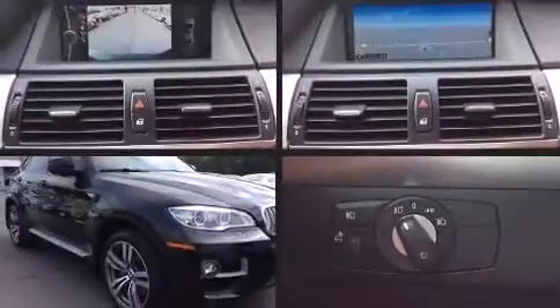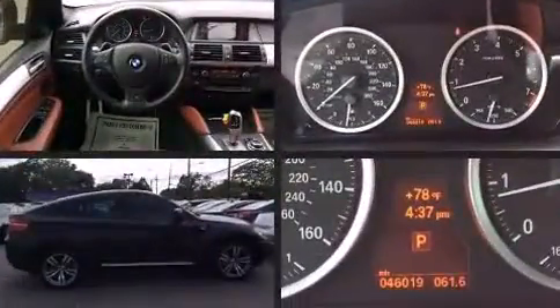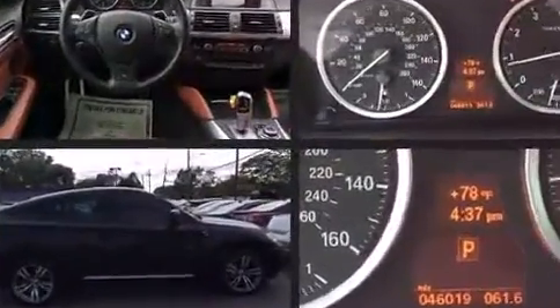The 2013 BMW X6 xDrive50i. With just over 45,000 miles on the odometer, this vehicle proves competitive in its price class based on its condition and value.